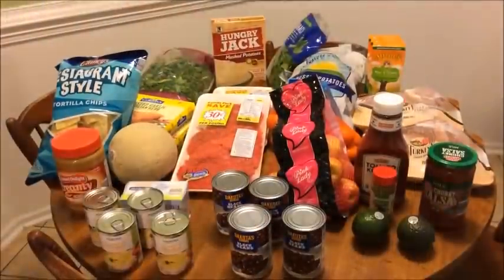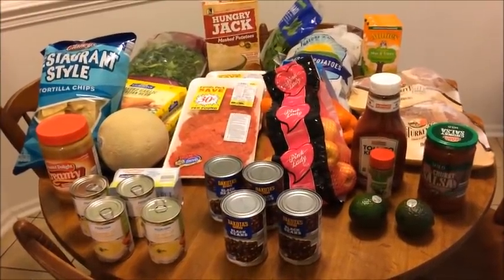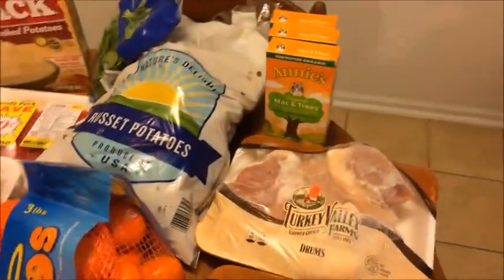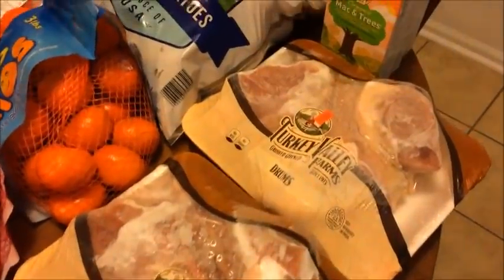So let me show you what I purchased. This is my grocery haul for this week and I kind of have it separated on the table. Over here to the right, just a couple of things that I picked up at my discount grocery store this week. They haven't had super great bargains, so I haven't been getting much there.